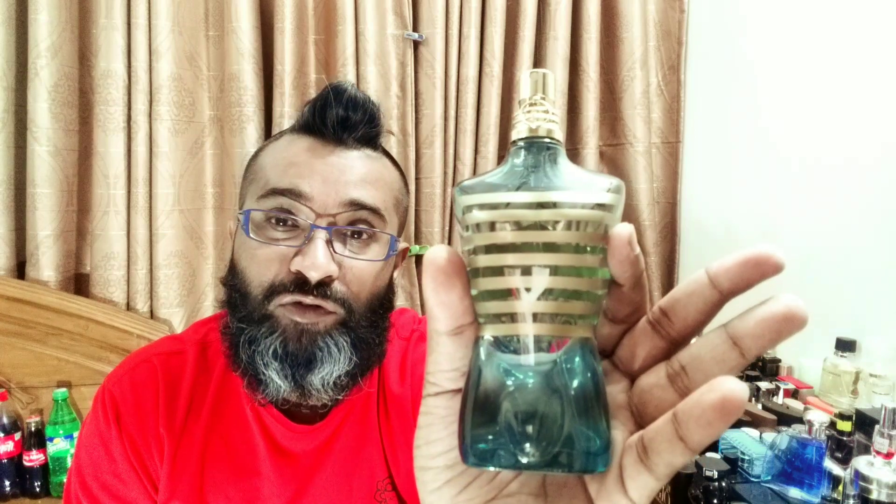We're going to be looking at a flanker of this one, a limited edition. I believe nobody has any review on this yet because these are the sound of fragrances — they are limited time release, not everybody buys or reviews them. I blind bought it basically, so I'm going to be sharing my thoughts on this very beautiful La Balle Mall from 2014, limited edition.